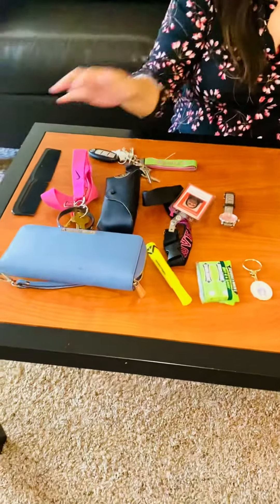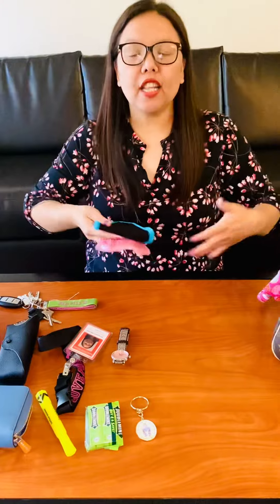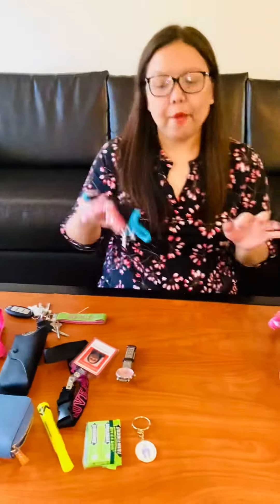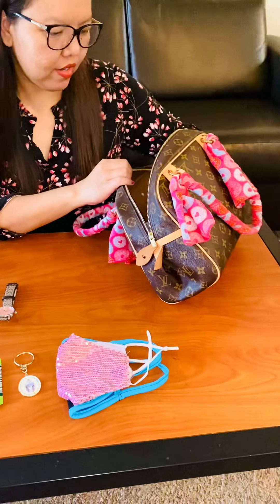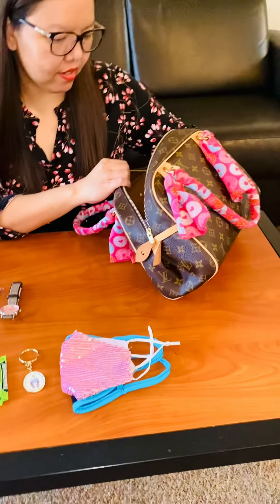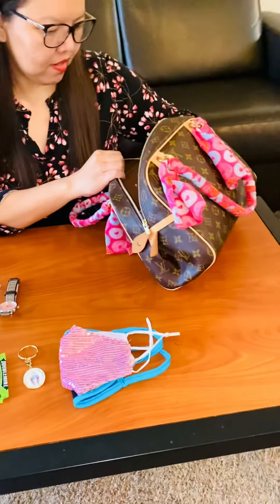I also have masks. We don't use masks much in public anymore, but in school we still wear them. I have a surgical mask, a pink mask I got from a Sumo restaurant, and another one from church when I took COVID tests.